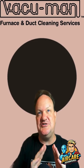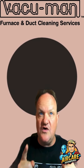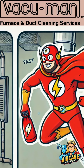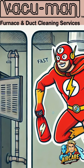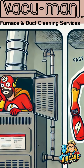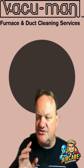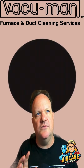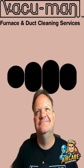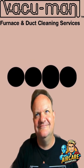This wasn't just any home — it was a brand new construction. It just goes to show that even new homes can have surprises lurking in the air ducts. Construction dust, debris, and even superhero memorabilia can end up in your ducts, making it essential to get them cleaned even if your home is brand new. If the Flash can't keep his ducts clean, it's time to call in the real superhero — Vacuum Man!